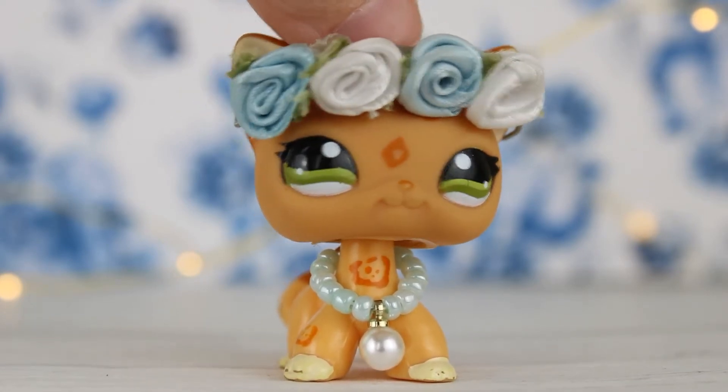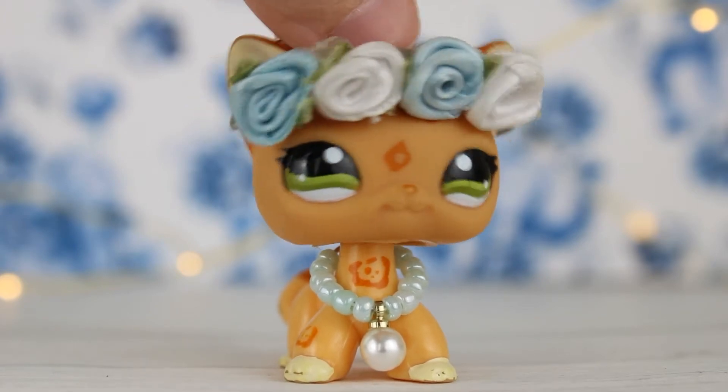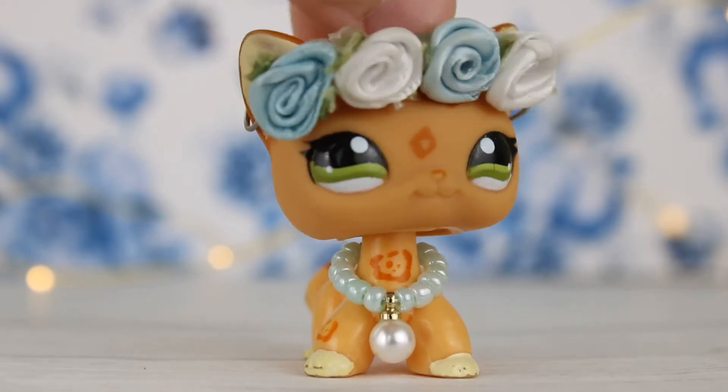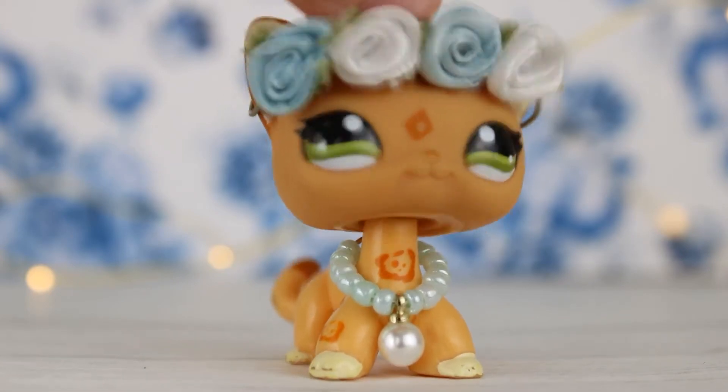So yeah, this video is just going to be showing you everything I have available. First I'm going to show you my older customs and then the ones I've made recently. Sorry if the camera angle keeps jumping around — my tripod is being really wobbly today. I don't know why but it's annoying me too, so sorry about that.